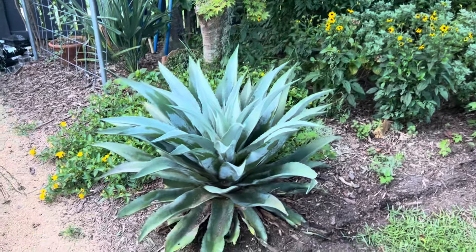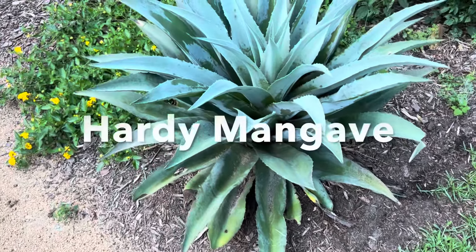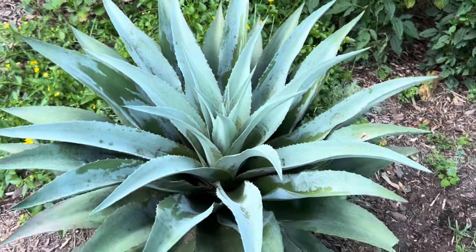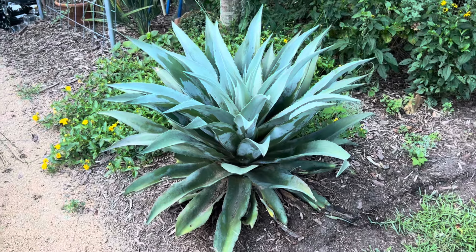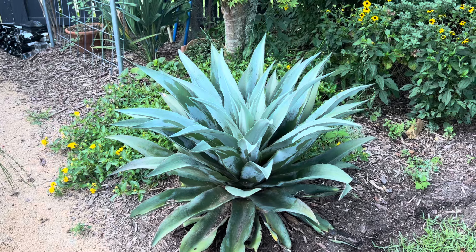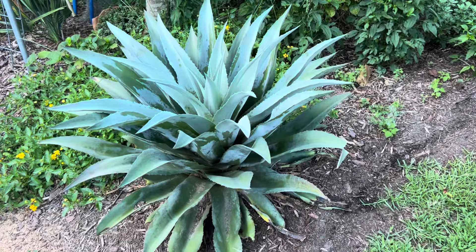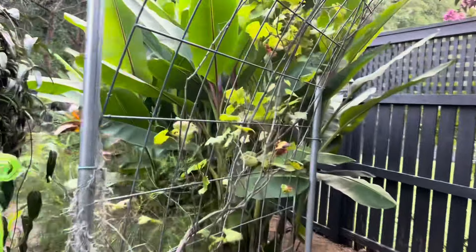I mentioned Mangave overwintering in yesterday's tour. I wanted to show you this one, which did not die to the ground, so it's not popping back — it looks amazing. I think this is Man of Steel, though I'm not 100% sure. When they are hardy and in the right place, they truly are magnificent specimens. Drainage is super important, but also little pockets of protection where you might not get as much cold settling on them — I think that might really be the ticket.